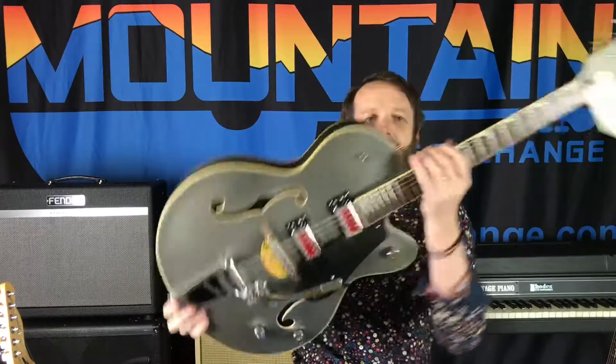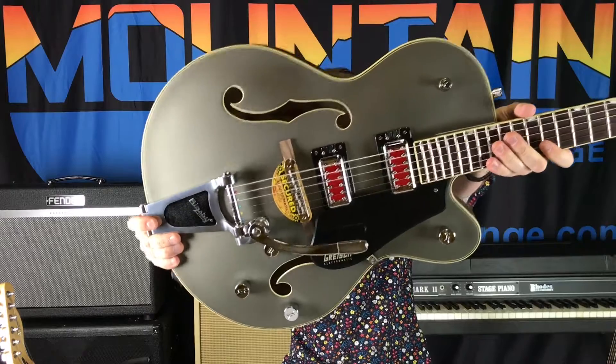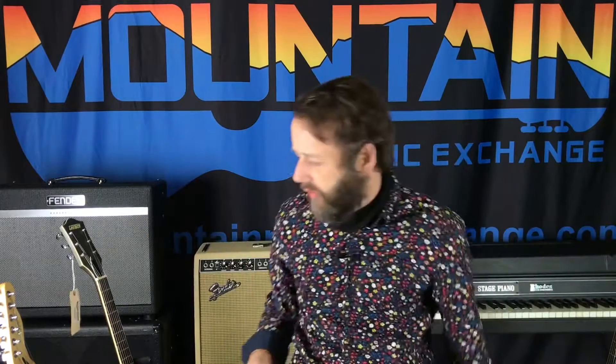Hey gang, Kevin Harmon here at Mountain Music Exchange. It is Monday, the store is open, we are trading guitars, having fun and doing all the fun stuff that we get to do at the guitar store. I got some stuff to show you, I'm gonna jump right in.